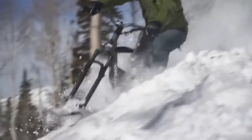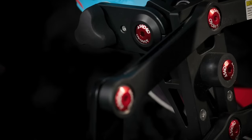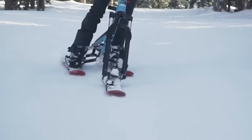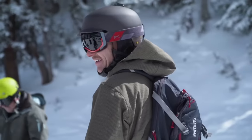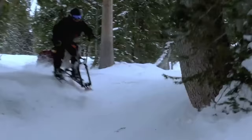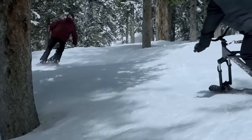Any level of rider may easily master S-No-Go motorcycles. Skilled riders can enjoy more difficult terrain and do stunts, while novices can learn the ropes in about an hour. You can get your hands on the highly sought-after S-No-Go Shift Ski Bike right now, with the price dropped from $2,499 to $1,529.